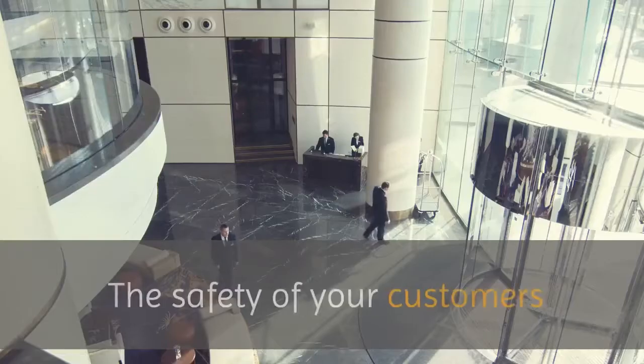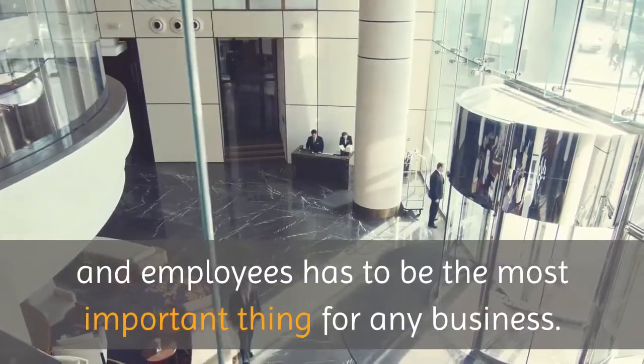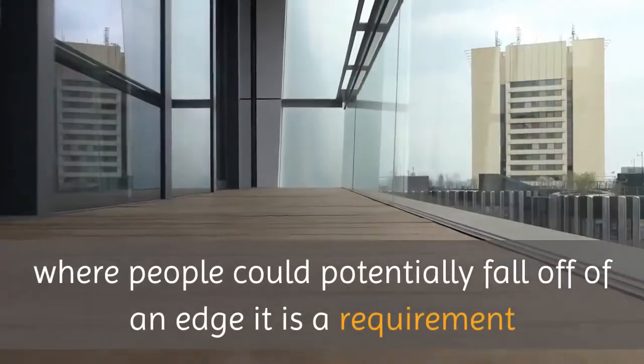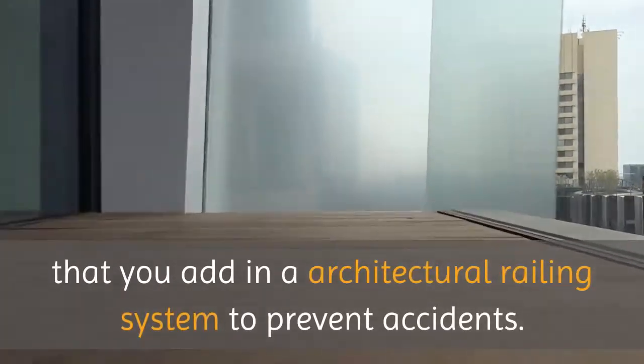Glass railings Long Island. The safety of your customers and employees has to be the most important thing for any business. When you've got an area where people could potentially fall off of an edge, it is a requirement that you add in an architectural railing system to prevent accidents.